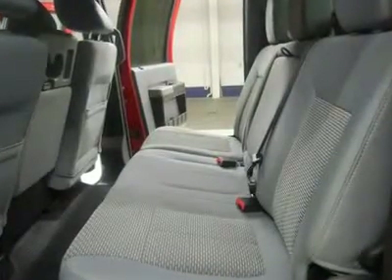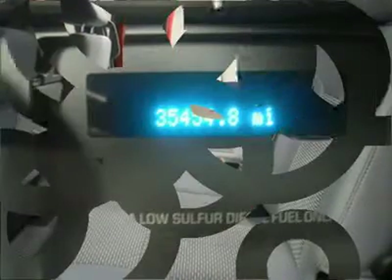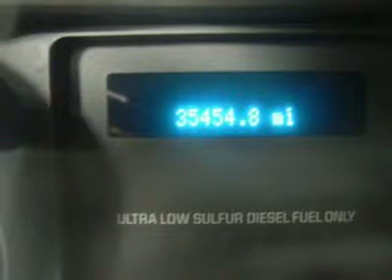One owner, clean Carfax. Very, very clean inside and out. Runs and drives excellent. This is one of the sharpest 2011 Ford F-350 crew cab short box 1-ton Power Stroke diesels we have ever had on our lot.